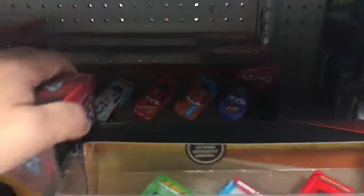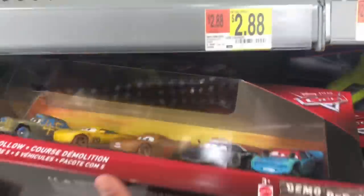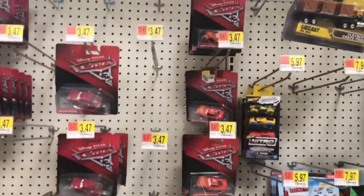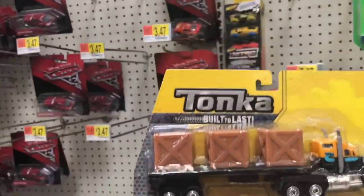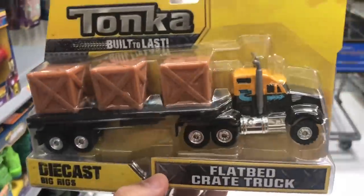They got another one back there, and then that's a Thunder Hollow five-pack - my bad, five pack. One, two, three, four, five. Oh look at this - this is new! This is a Tonka Flatbed Crate Truck.